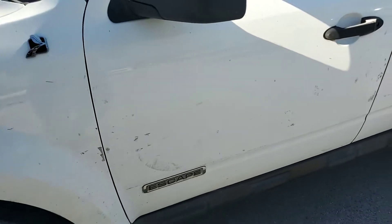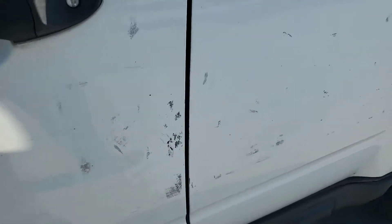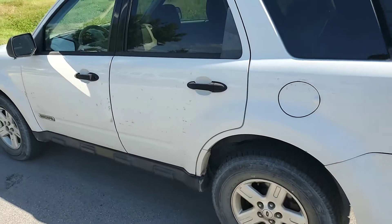The decal removal — there's some glue residue still left there, as you can see. That should come off. It does have some scrapes, but the residue part should come off.